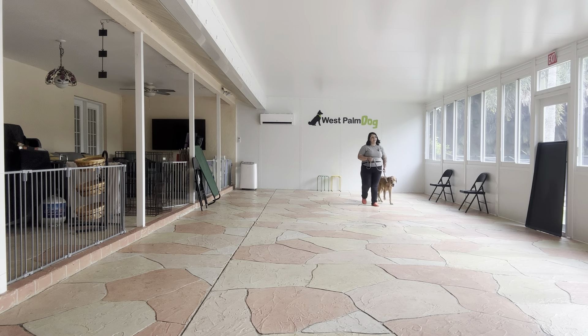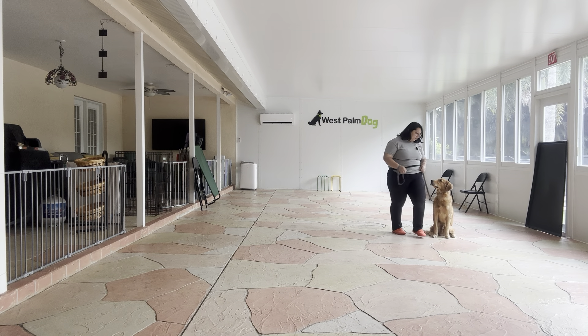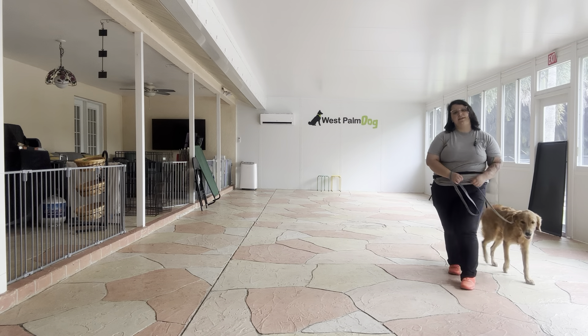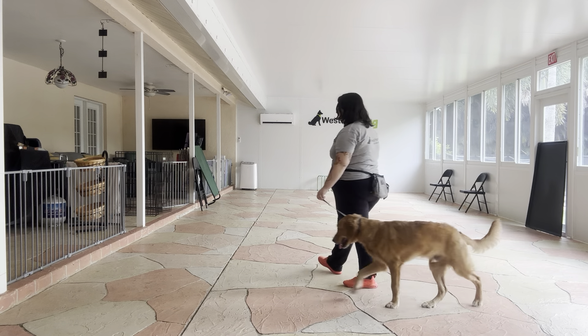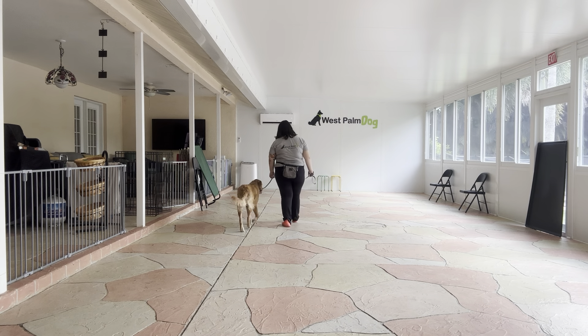Nice job. Now I'm going to go ahead and have him sit and wait a couple seconds. Kobe — sit. Yes, wait. Let's go. That was very nice — you see he stopped right next to me, he wasn't pulling ahead at all. Really nice job. Good boy Kobe.